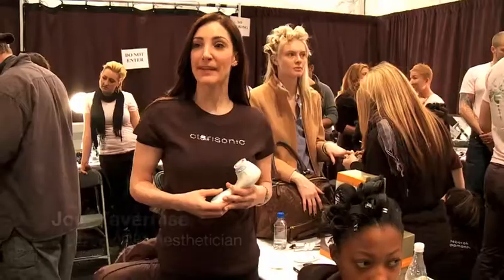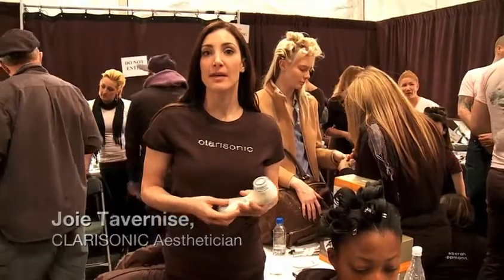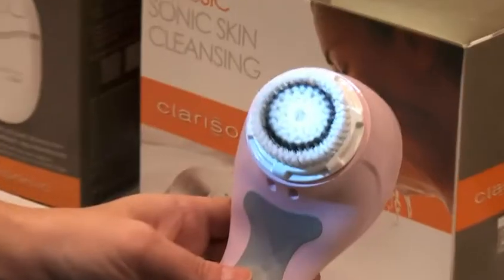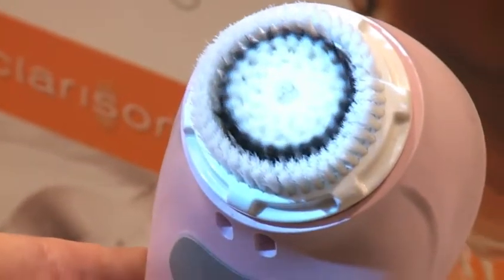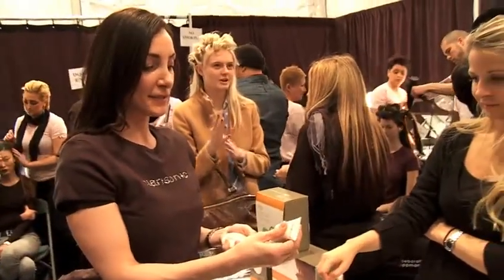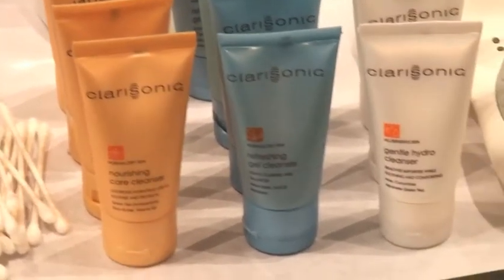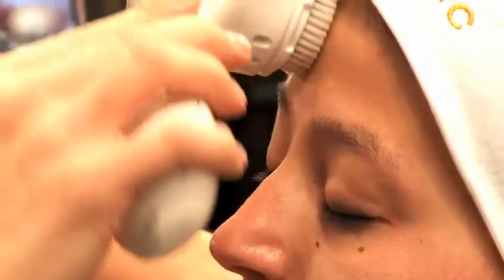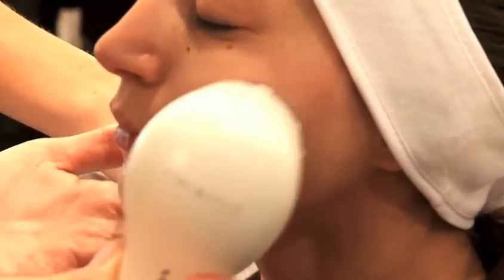We're here today just prepping the skin of the models before they go into hair and makeup. This is the Clarisonic, which is excellent for removing dead skin, removing six times more makeup than manual cleansing alone. Dip it in the water because it's waterproof, add a little bit of cleanser, and the brush will have a sonic movement to cleanse and exfoliate and prep her skin before makeup.